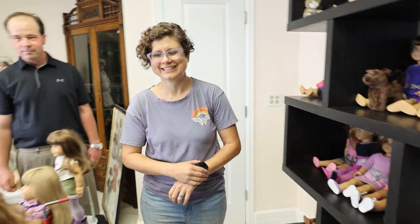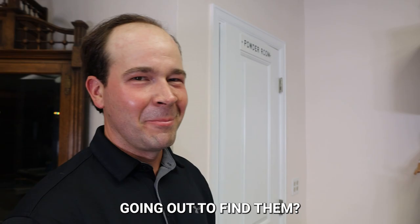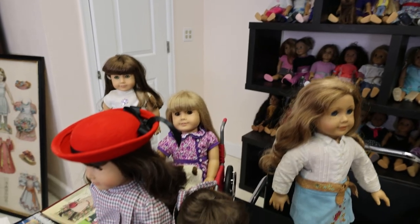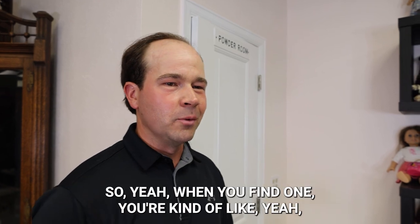So Paul, what is the thrill of the hunt for you? What makes you tick when it comes to looking for these and going out to find them? To see if I can find certain characters mainly, and certain bodies — I really want a white body doll, preferably Samantha, but Molly or Kirsten, any of the older ones. So it's always a thrill of the hunt. If I spot a Molly, I'm like right there — I'm going for it. And then obviously, you can tell I like Kit — she's one of my favorite characters. I just got one of her last week. When you find one, you're kind of like, yeah, that's right.